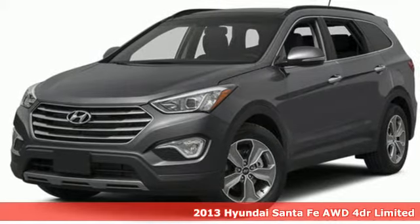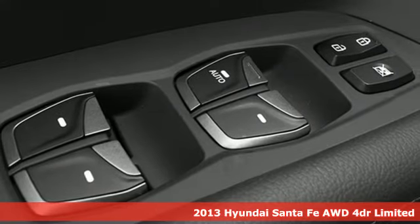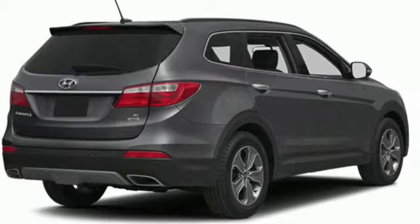It's a 2013 Hyundai Santa Fe. You need room, you crave capability, and you also want fun. Yes, you can have it all with this SUV.